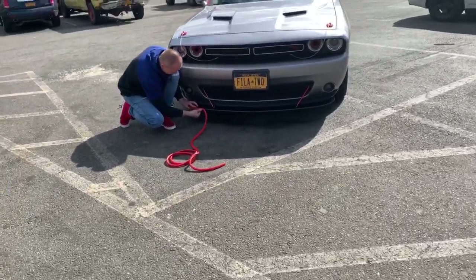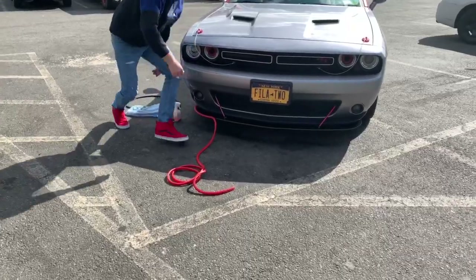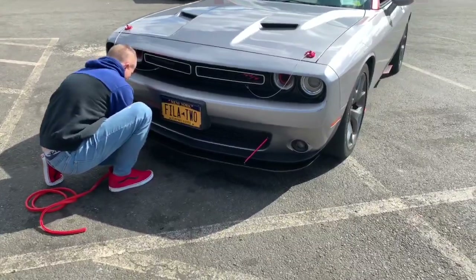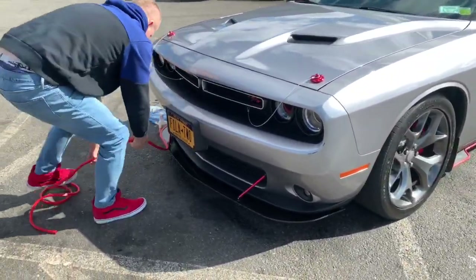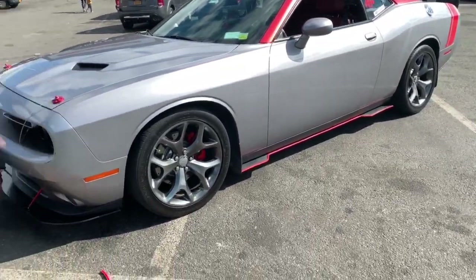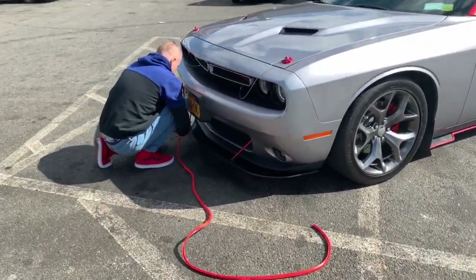Welcome YouTube! I'm out here with Plexi Wings — that's P-L-E-X-I-W-I-N-G-S on IG — he's the designer of the side skirts, wicker bills, and front splitters. Today I'm out here getting the red front. Check him out — we're bringing it in the rear to match the side skirts.